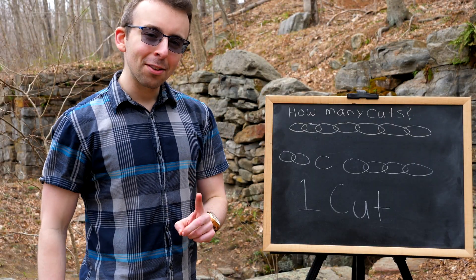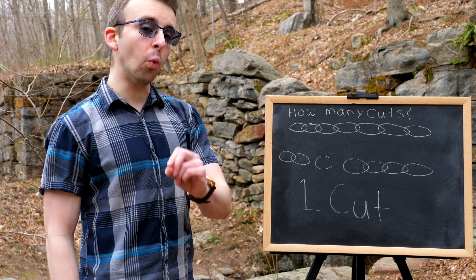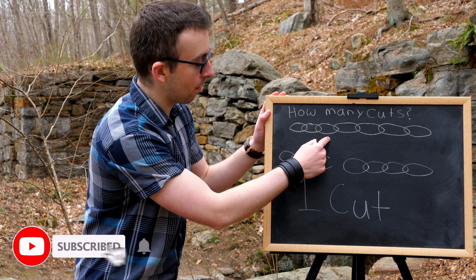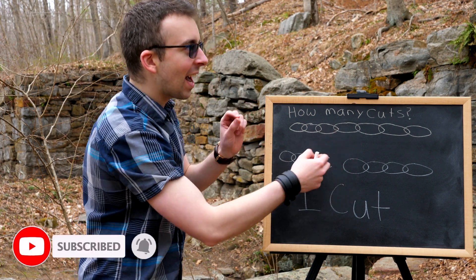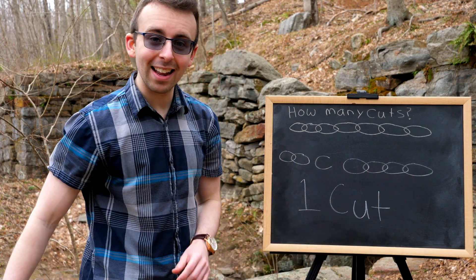The shocking answer to this puzzle is he only needs to make one cut to one link in the chain. If he cuts the third link in from the left, he's able to slide it out, removing it, leaving two attached over here and four attached over there.